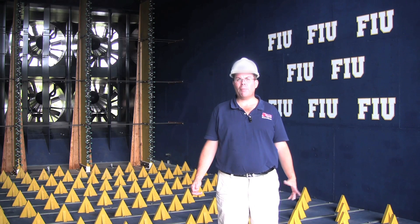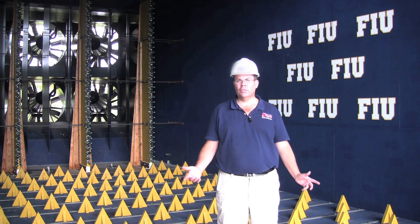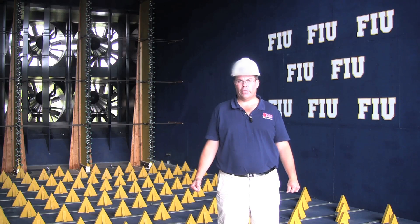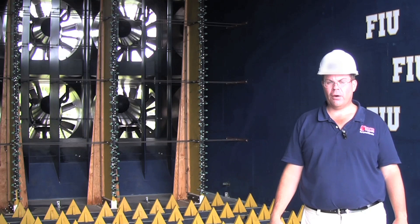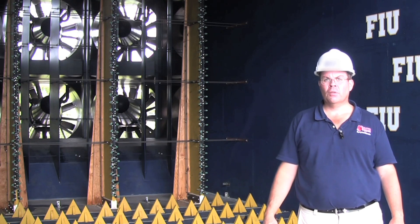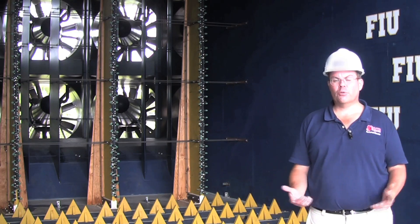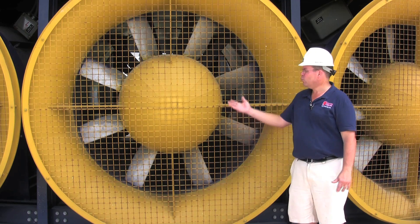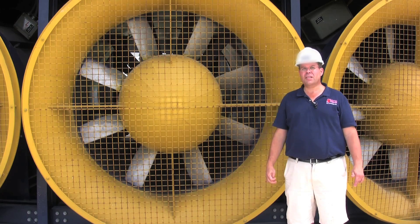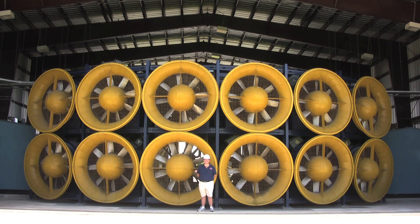The Wall of Wind is going to replicate the wind and rain in winds up to 130 miles per hour, which is a Category 3 hurricane. Behind me are the 12 700-horsepower electric fans which will generate up to 130-mile-an-hour wind for today's test. This is the intake side of the Wall of Wind. As you can see, these 700-horsepower fans are taller than me, and there's 12 of them. They generate a lot of power.